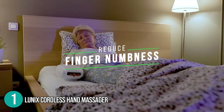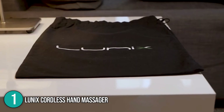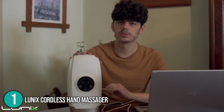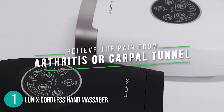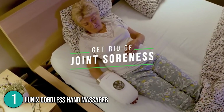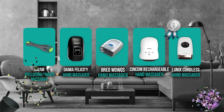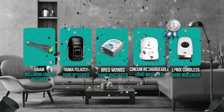The massager is great for persons who want to improve blood circulation and reduce inflammation. It also comes with a manual finger massager to help enhance joint health and finger numbness. The Lunix Cordless Massager is by far the most effective overall hand massager, outperforming all of its competitors in terms of quality, usefulness, and performance. We can't deny that this product earns a well-deserved top spot on today's list.